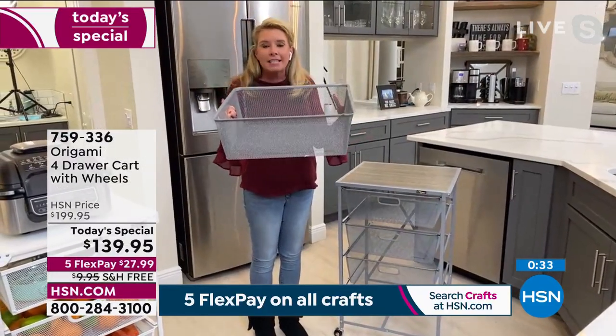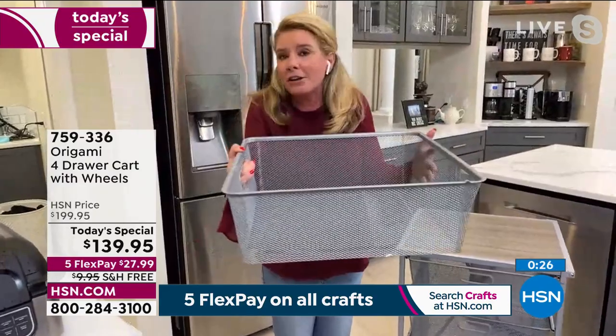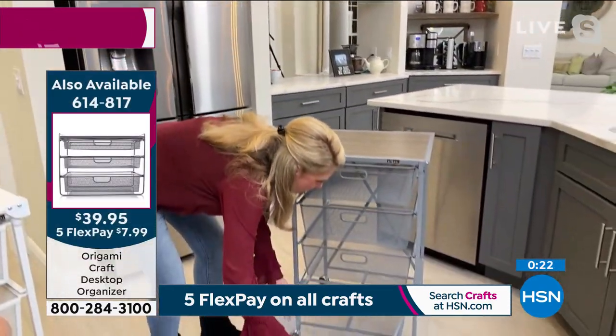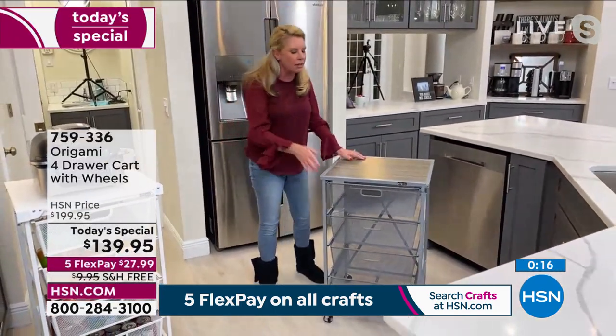If the baskets are full and you want to do knitting on the couch, you can just take the drawer and go with it — it's not stuck in there. It really is a game changer when it comes to organization. Zero assembly, quality, and beauty.